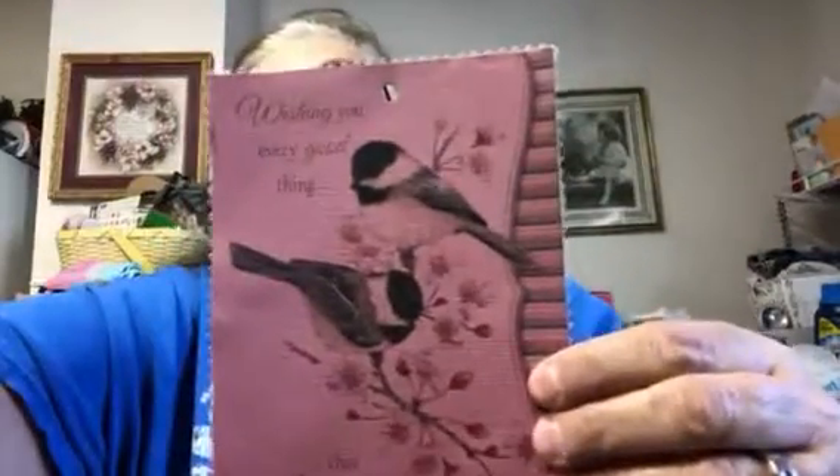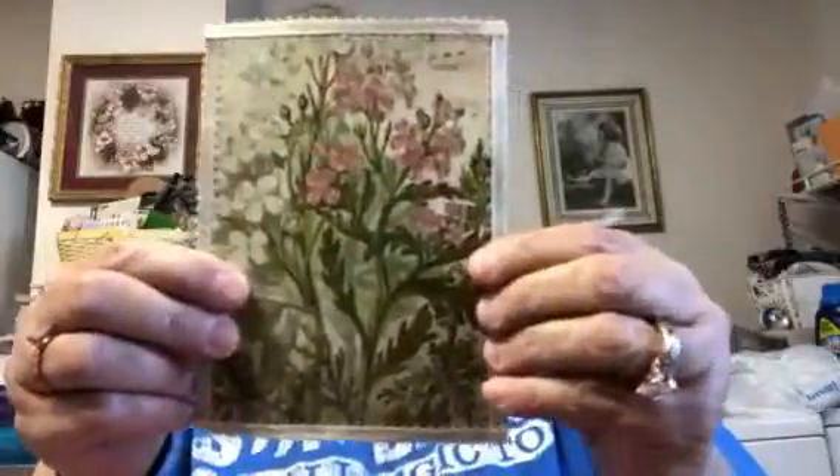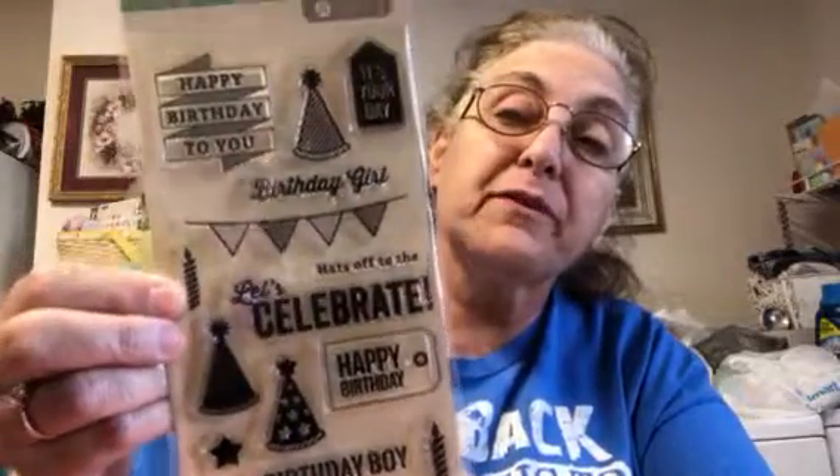And let me see here in the back we have - wishing you every good thing that life can bring. Look how beautiful this card is. It is beautiful. And here we have - oh, if I can hold it - look at this. Is that not gorgeous flowers? I love that. Wow, and then we have a happy birthday stamp set. Look at that. I don't have a happy birthday or nothing. That's a good one. I might have a little one, but I don't think so.